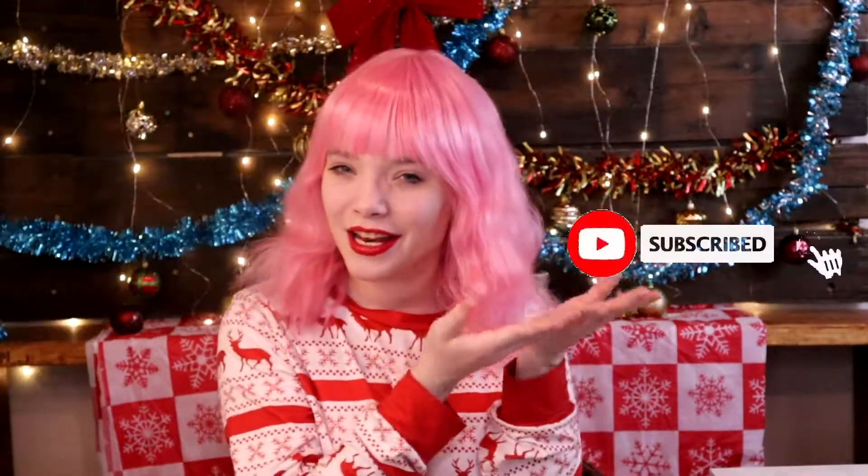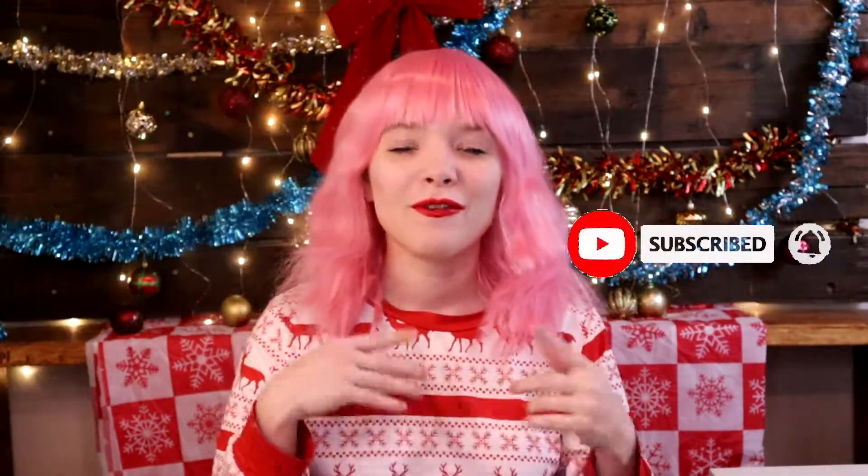Hello everyone, welcome back to my channel. If you're new here and haven't seen my face before, hello! My name is Julie Neptune and on this channel we do beauty reviews, unboxings, subscriptions and so much more. So if that's what you're into, please consider hitting subscribe and without further ado, we're just going to jump right into the video.